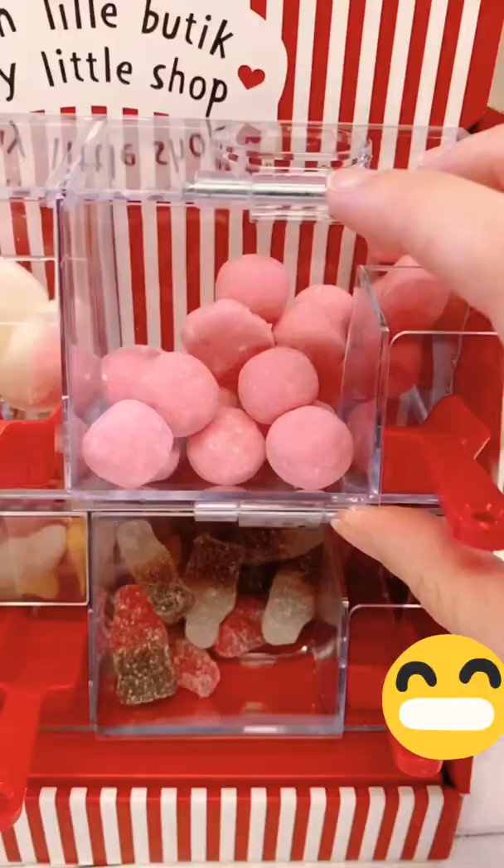I think next time I'll get some smaller sweets so it's easier to scoop. But I love having a little pick and mix station at home, it's so fun.